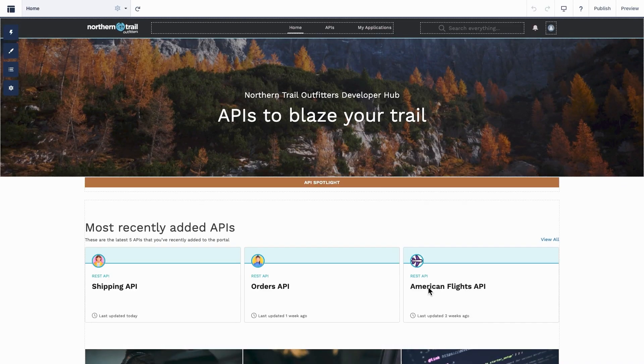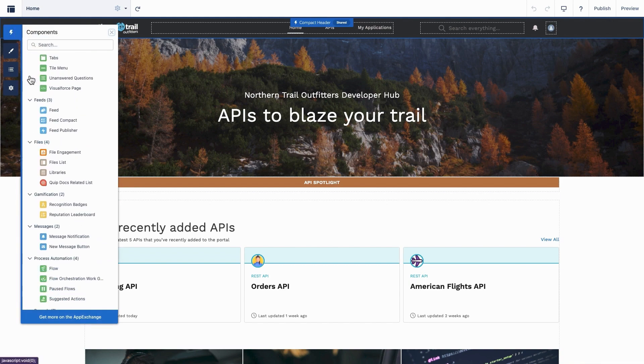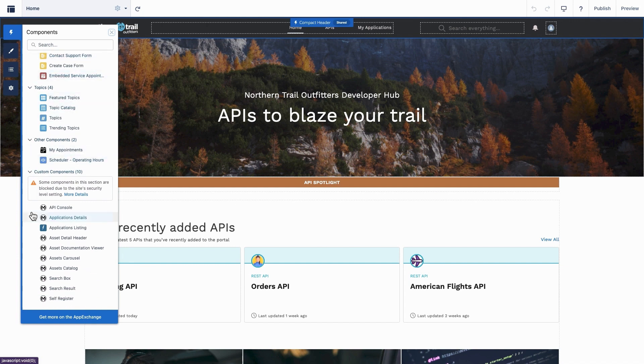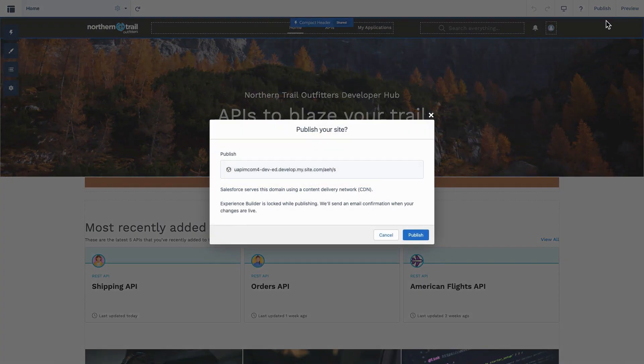Once done, you can publish your API portal. It then takes you to Experience Cloud, where you can further customize your API portal. You can just drag and drop components on the canvas as per your convenience. Once done, you can preview and publish your API portal so it's visible to everyone.